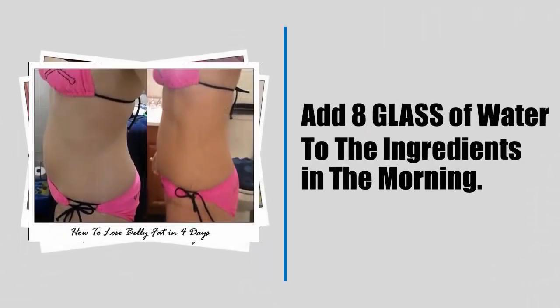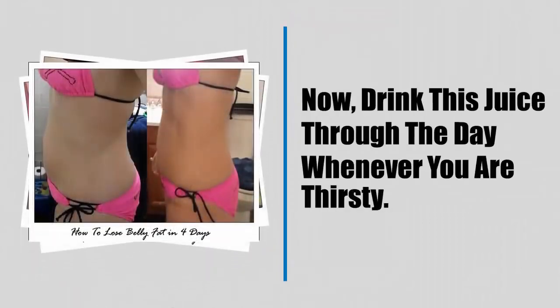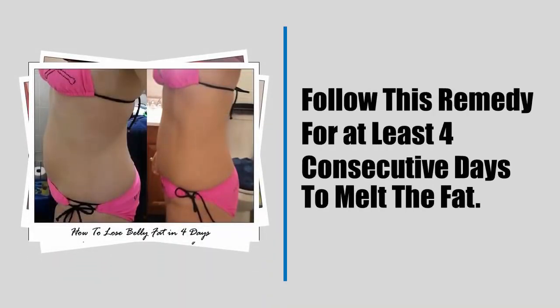In the morning, add 8 glasses of water to the ingredients. Drink this juice throughout the day whenever you are thirsty. Follow this remedy for at least four consecutive days to melt the fat.